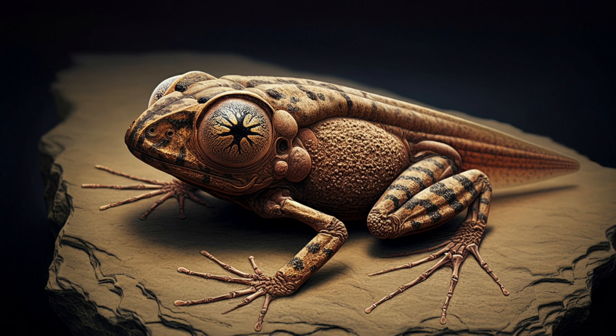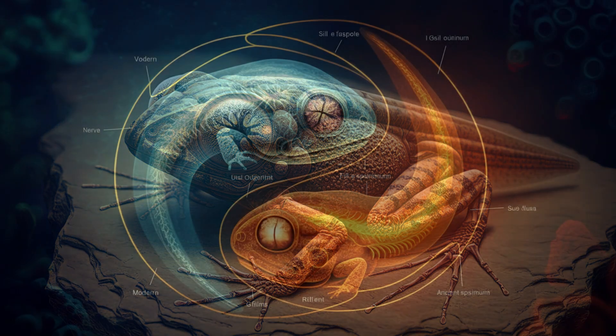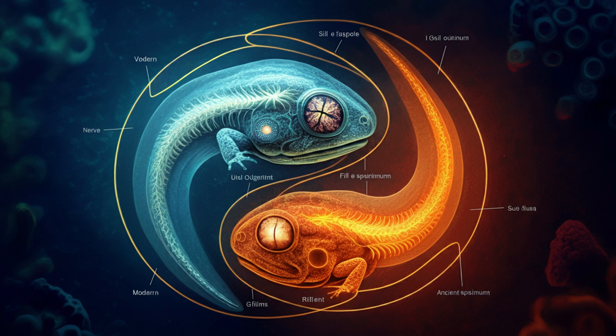So what can this giant, super-old tadpole actually teach us about frogs and their evolution? For one thing, it really helps us answer big questions about how long frogs have been around and how they've changed over time. This tadpole belonged to a species called Notobatrachus degiustoi, and despite being millions of years old, it looks surprisingly similar to tadpoles we see today — that classic round body and long tail.